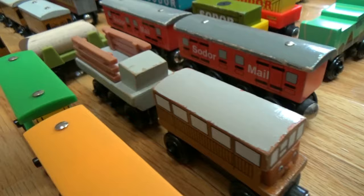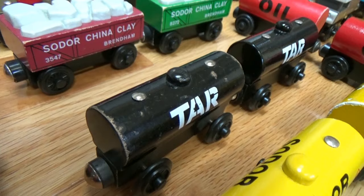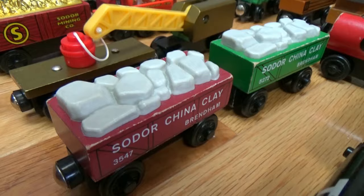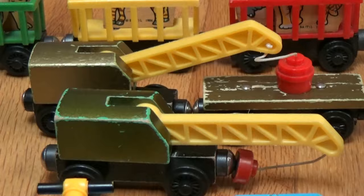I have two different color box cars. I have two Sodor Fuel Tankers, two Tar Tankers, and two Oil Tankers. I also have two Sodor China Clay Cars — a red and a green version. I have a very nice conditioned breakdown train. I also have two more back here, not in very good condition, but this one I like to use for my main videos.